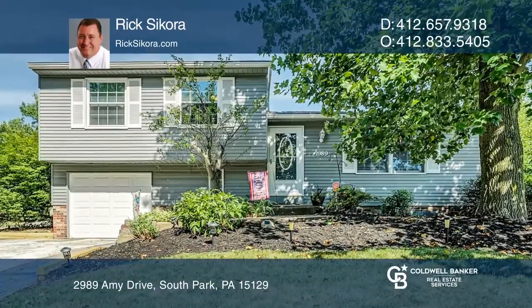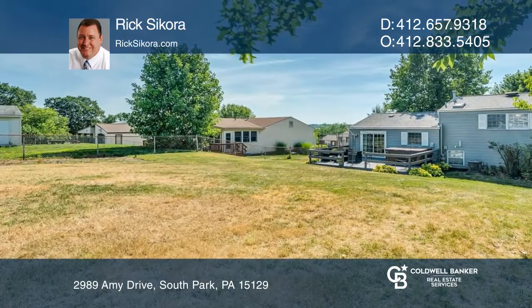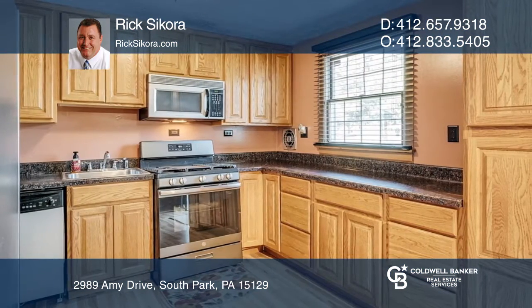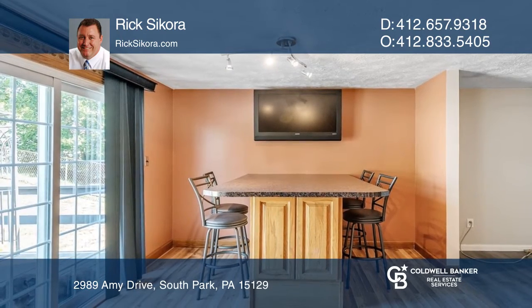This beautiful home situated in the sought-after South Park area offers three bedrooms and two baths. Located in a quiet neighborhood, this home is sure to please with its extra-large fenced-in yard and large deck off the updated eat-in kitchen and dining room.